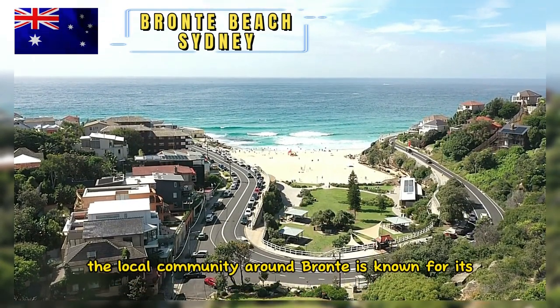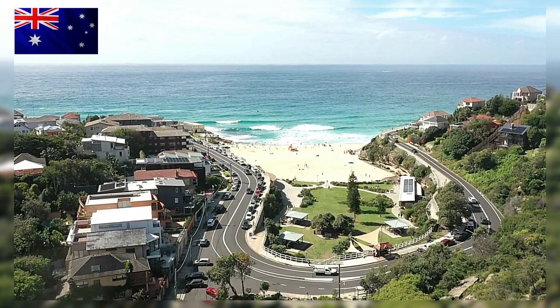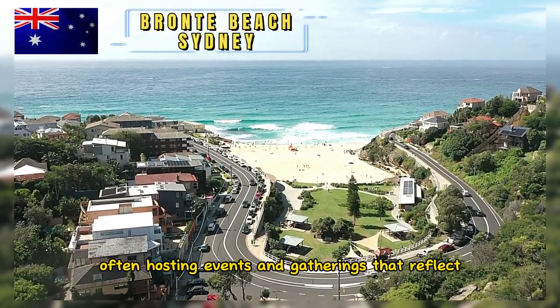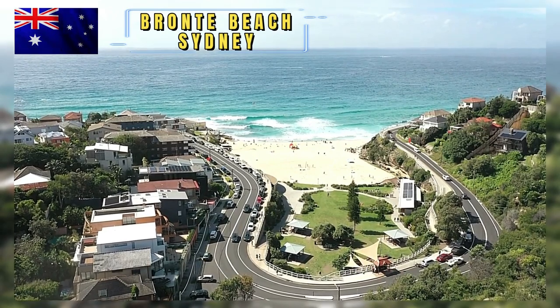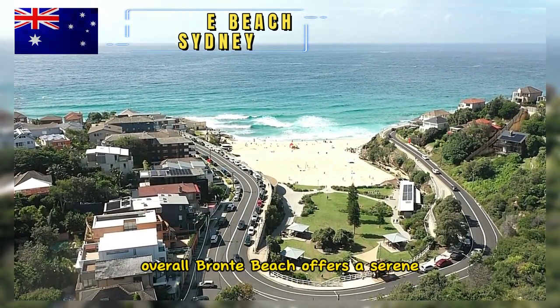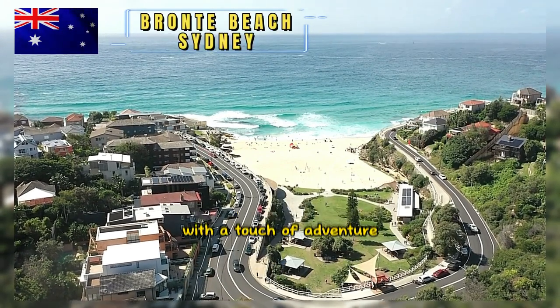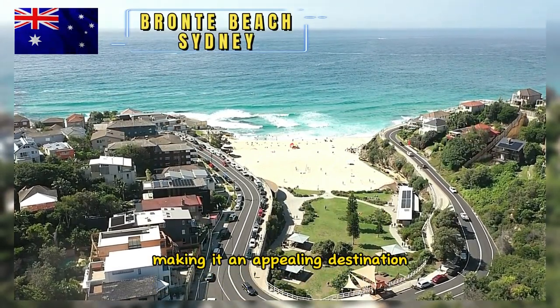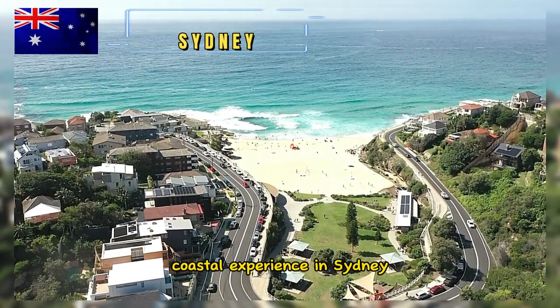The local community around Bronte is known for its active and vibrant spirit, often hosting events and gatherings that reflect the area's friendly and welcoming atmosphere. Overall, Bronte Beach offers a serene and relaxing environment with a touch of adventure, making it an appealing destination for those seeking a balanced coastal experience in Sydney.